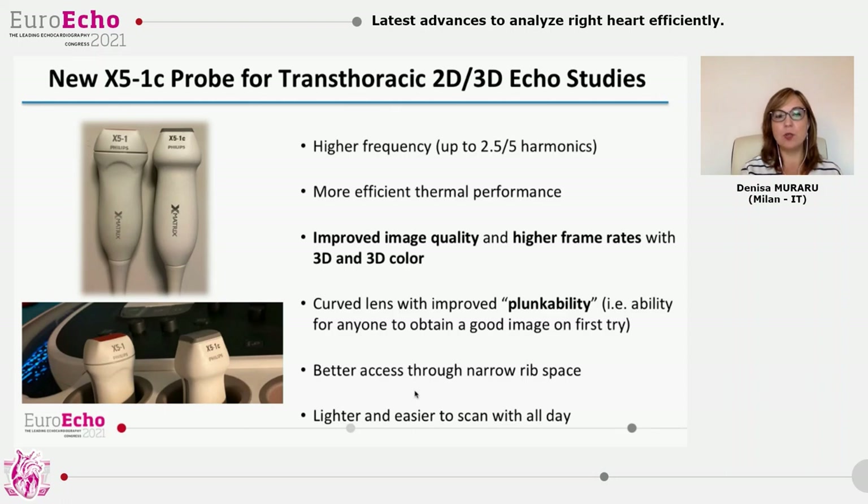The transducer also has a curved lens, as you can see from this image, that allows better access through narrow rib spaces and has improved plunkability — meaning a greater ability for anyone to obtain a good image on a first try and also a faster examination. Finally, this new transducer is lighter than the previous one, easier to scan all day, and has increased durability.